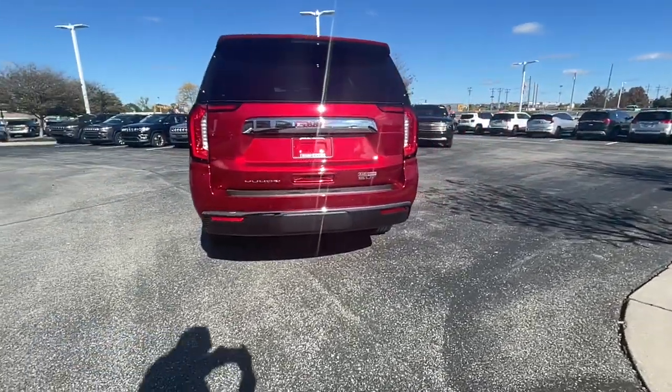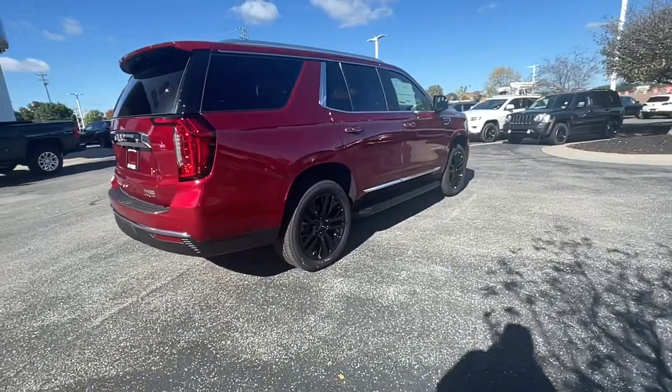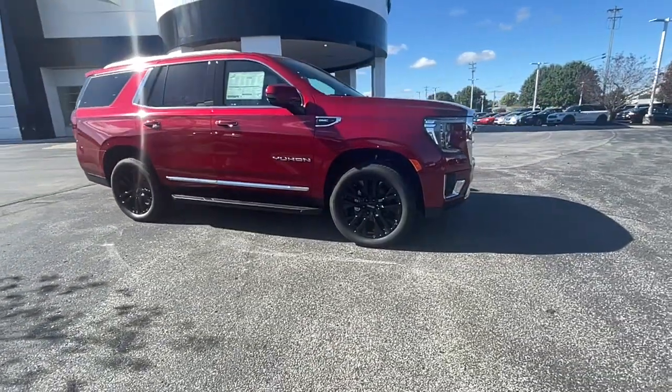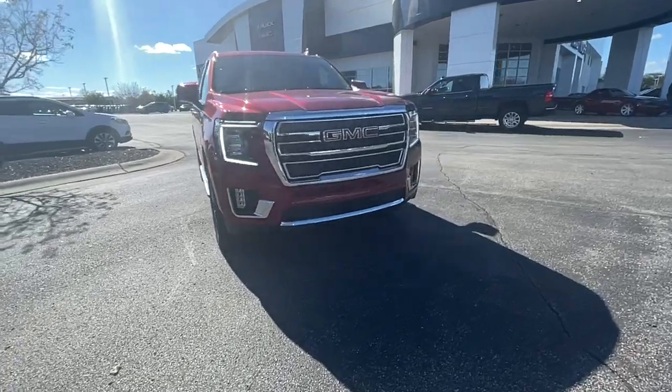These are just some of the great options this vehicle comes with: power liftgate, electronic stability control, seat memory, trip computer, power windows, bucket seats, four-wheel disc brakes, power steering. Feel relaxed and in control when you're behind.